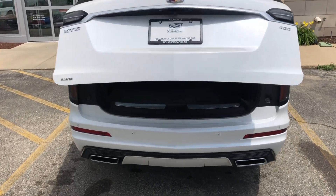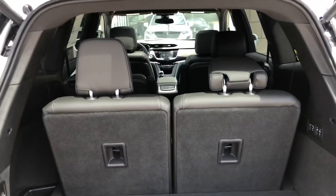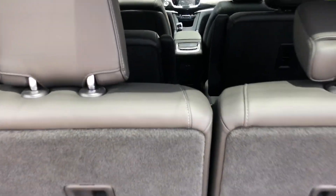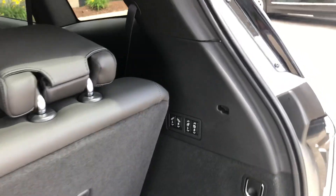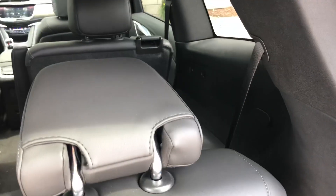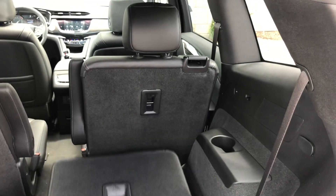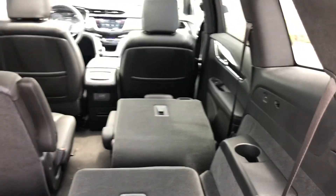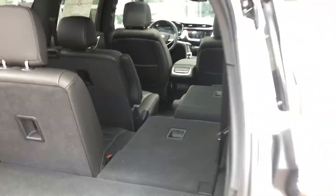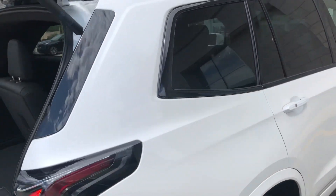As we zoom in, this is the first-ever three-row crossover for Cadillac since the original SRX. Power folding third row is standard, so it'll power down. Second row is a quick tumble and fold, as you see right there.